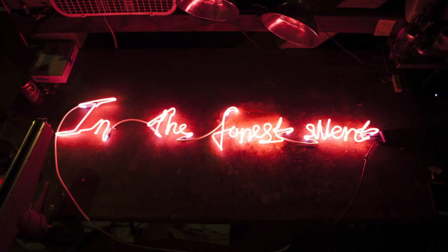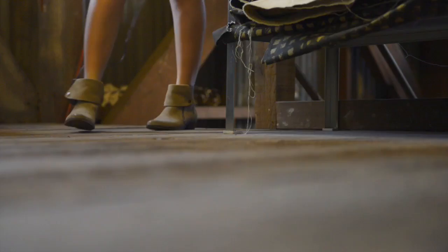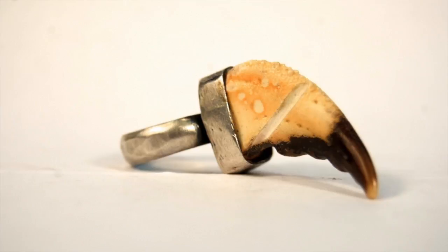Her work relies on her own personal narrative and the concept of universal connection. She does multimedia art using a lot of different mediums — steel, organics, found objects, jewelry, all sorts of metals and experimental processes, as well as neon. She tries to combine them all together.